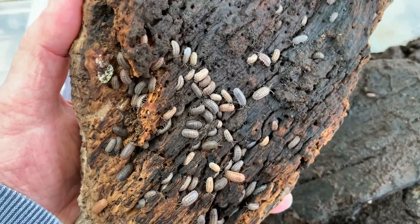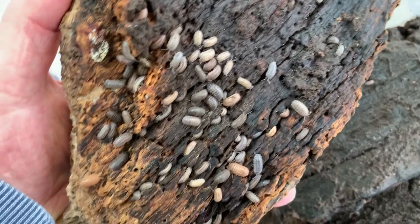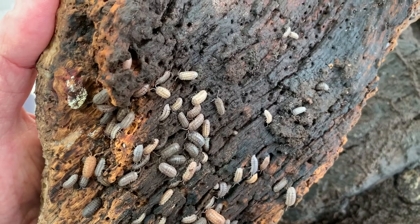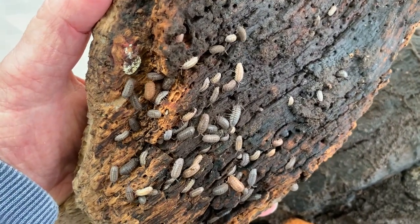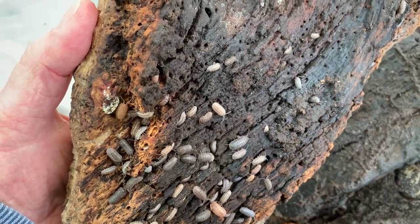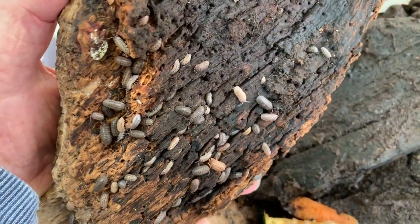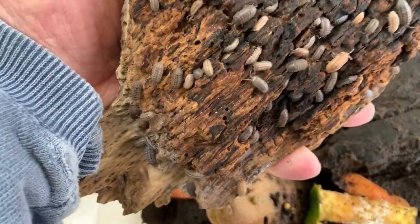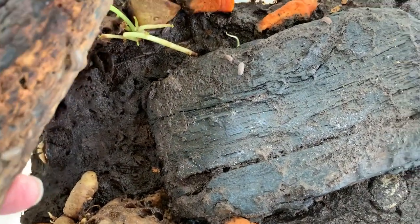The sowbugs and pillbugs are members of a phylum called Arthropoda, which does include insects. It also includes shrimp, lobsters, crayfish, and crabs. The shrimp, lobsters, crayfish, crabs, pillbugs, and sowbugs are all members of a subphylum called Crustacea, so they're crustaceans. All of those have a different way of getting oxygen from water — they have appendages on their abdomens that allow them to extract oxygen out of the water.